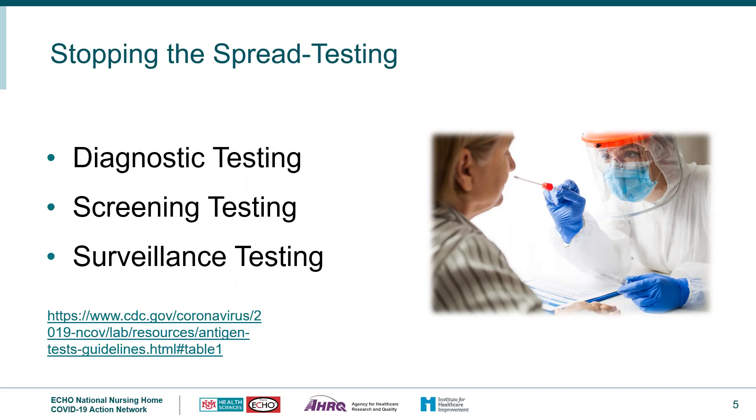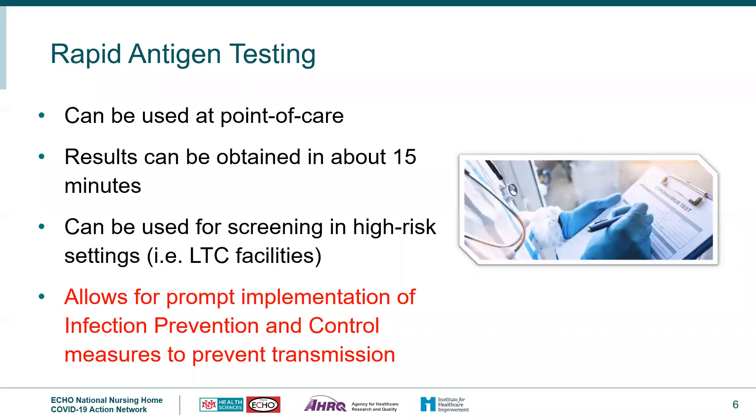The CDC also discusses surveillance testing, which is strictly used for public health surveillance, so we won't be talking about that today. Part of the testing protocol is rapid antigen testing, which can be used at point of care. Results come back within about 15 minutes, and it can be used for screening in high-risk settings such as communal settings and long-term care, allowing for prompt implementation of infection prevention and control measures.